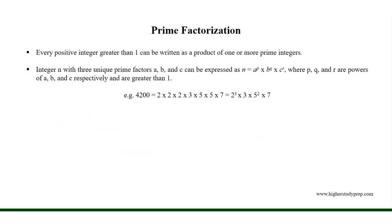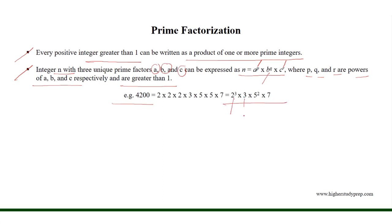Prime factorization. Every positive integer greater than 1 can be written as a product of one or more prime integers. An integer n with three unique prime factors a, b, and c can be expressed as n = a^p × b^q × c^r, where p, q, and r are the powers of a, b, and c respectively, and are greater than or equal to 1. For example, 4200 = 2³ × 3 × 5² × 7.